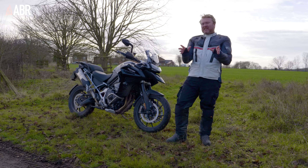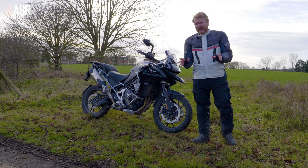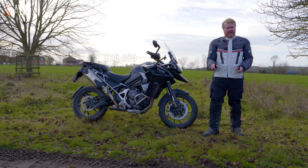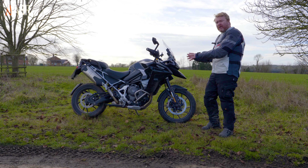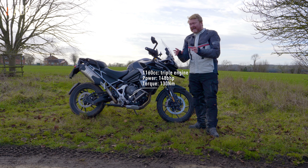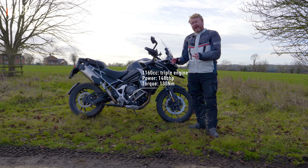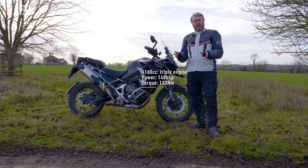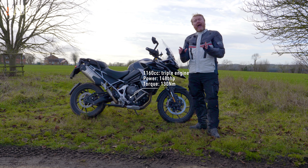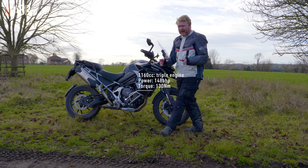The GT Explorer version of the Tiger 1200 will set you back £18,495, and it's built around a 1,160cc inline liquid-cooled triple engine. That makes 148 brake horsepower at 9,000 rpm and 130 newton meters of torque at 7,000 rpm.